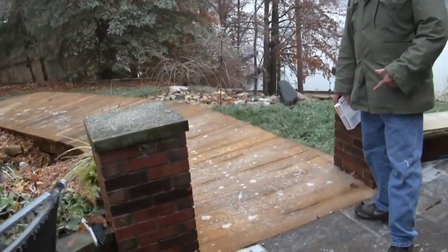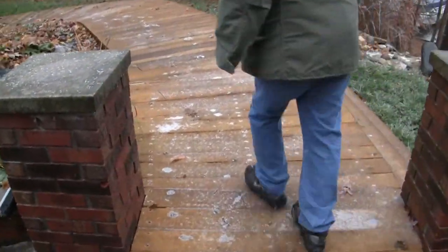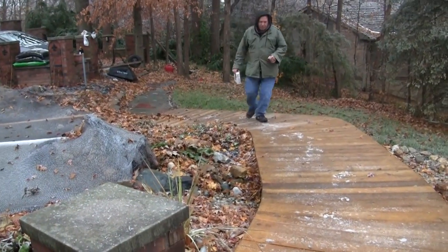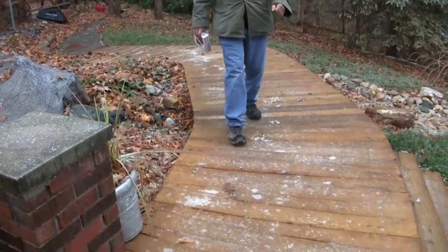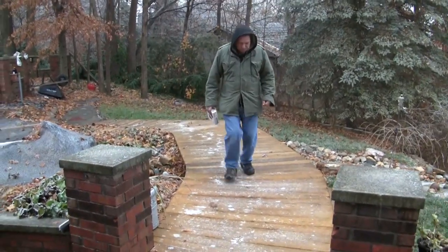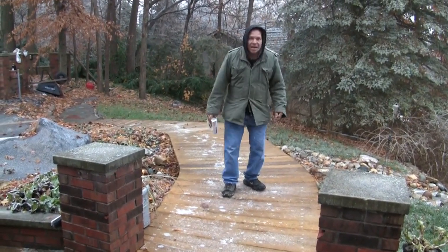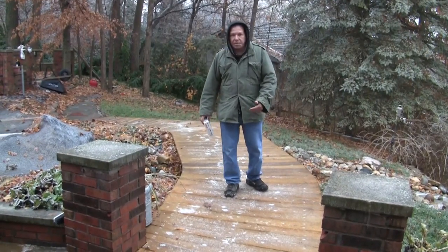Over here on this ridge, this is completely iced up. No big deal. You can see I actually can't even slide in them because they're giving me that much traction.